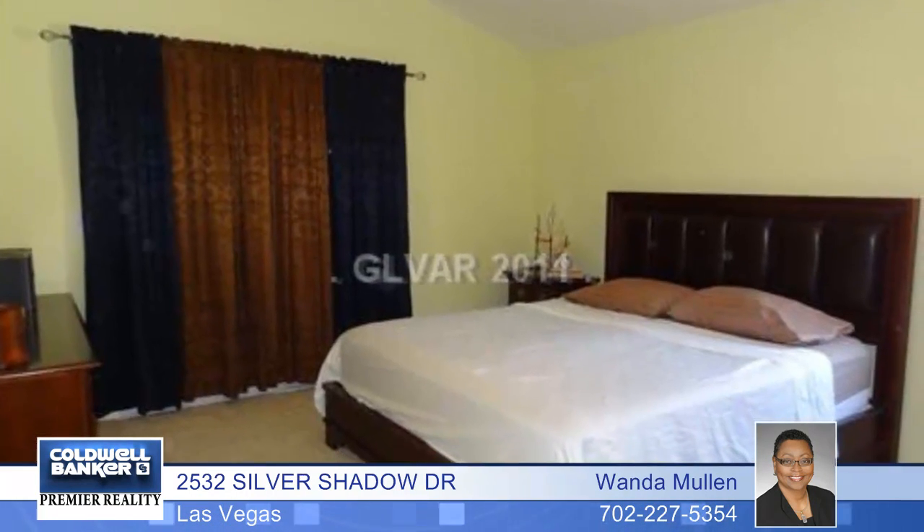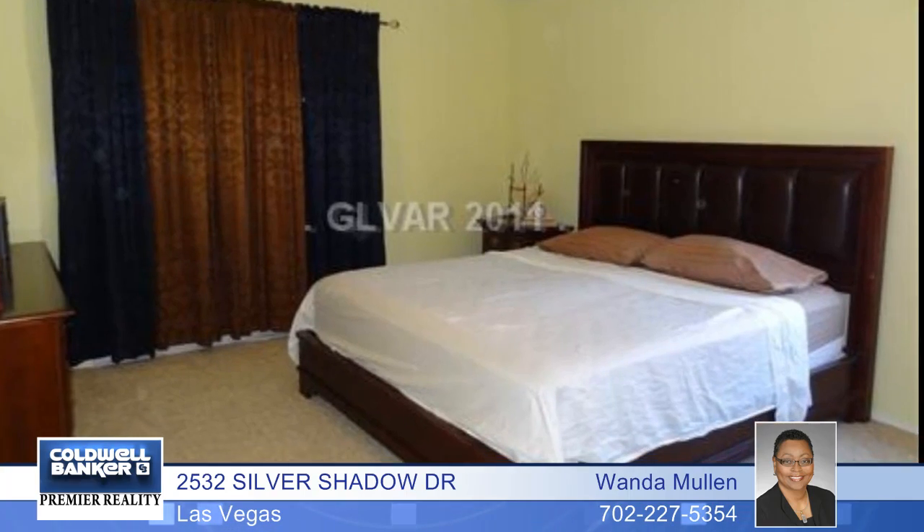You'll love the generous size of the secondary bedrooms. Get a full list of features and updates by calling Wanda Mullen. Thank you.